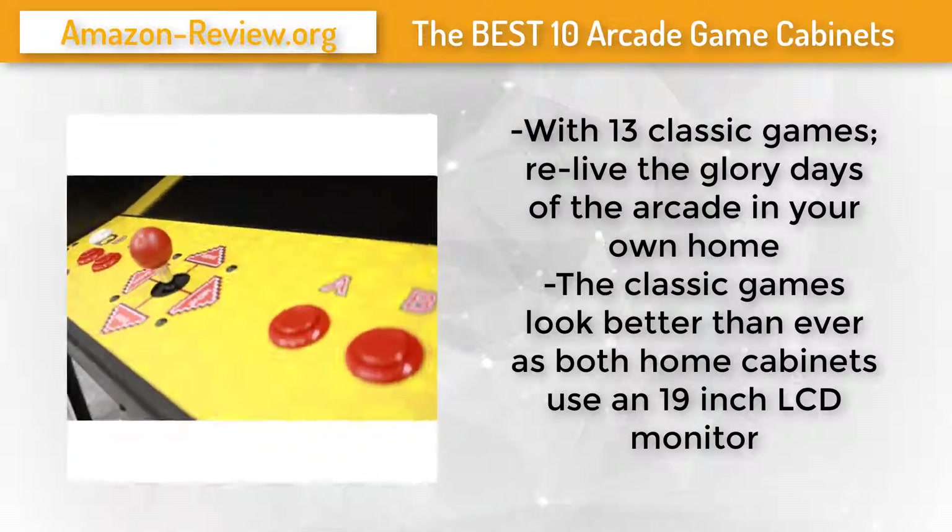Share old memories with friends and family and make new ones for years to come. Check the link in the description below for more information and the best discounted price.